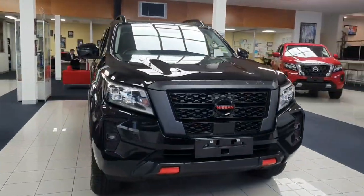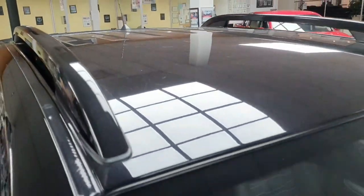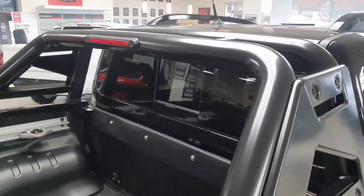Looking around the Pro 4X, it gains blackened trim elements including flares with red highlights, blackened side mirrors, door handles, blackened roof rails, and an all-new rear sports bar design exclusive to the Pro 4X.